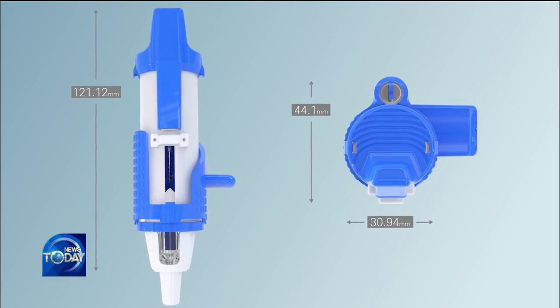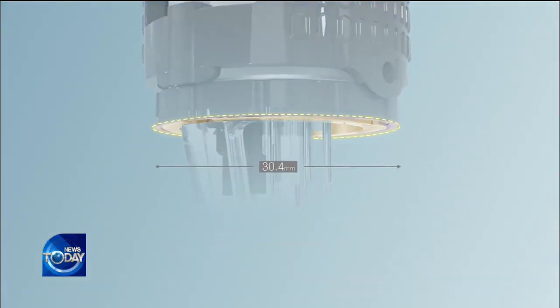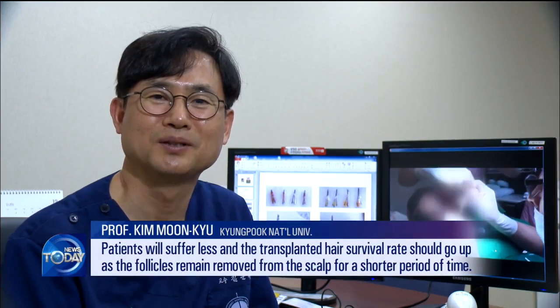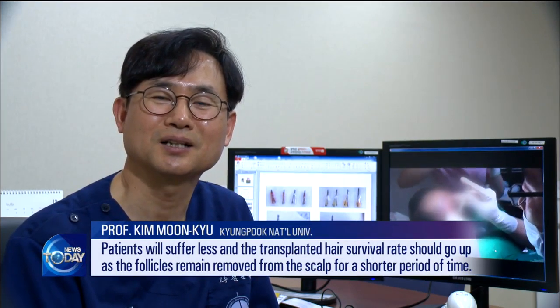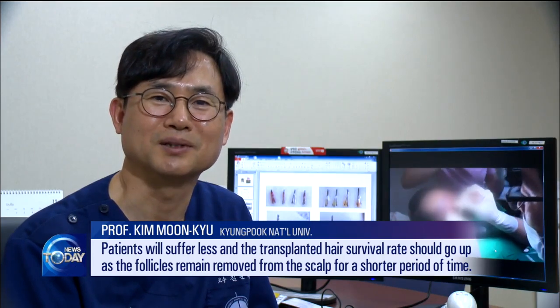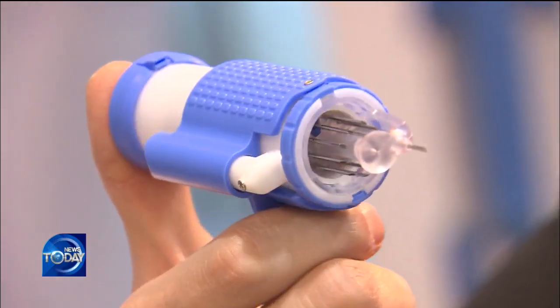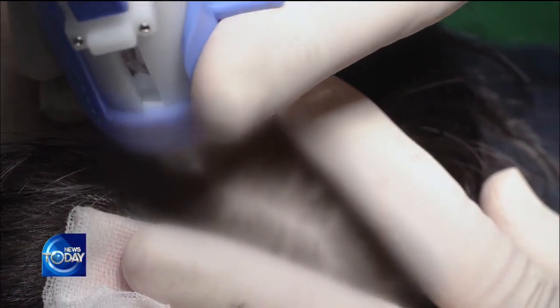Fewer device replacements enable surgery time to be shortened by more than an hour and deliver better results. The multiple hair implanter, already commercialized in Korea, has also been registered with the US Food and Drug Administration, paving the way for the product to enter global markets.